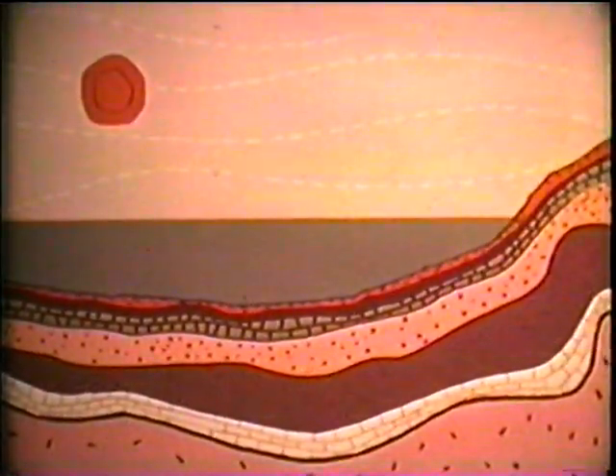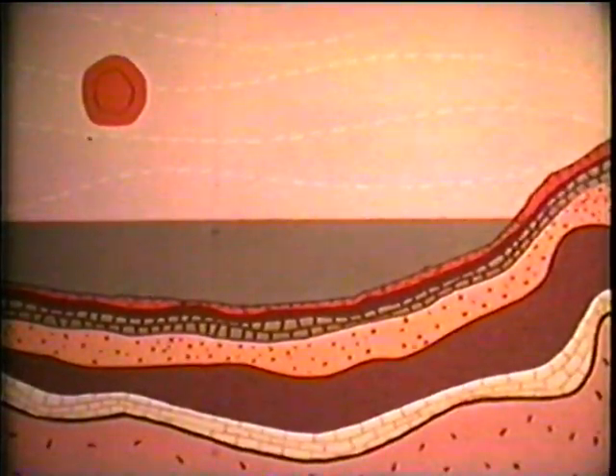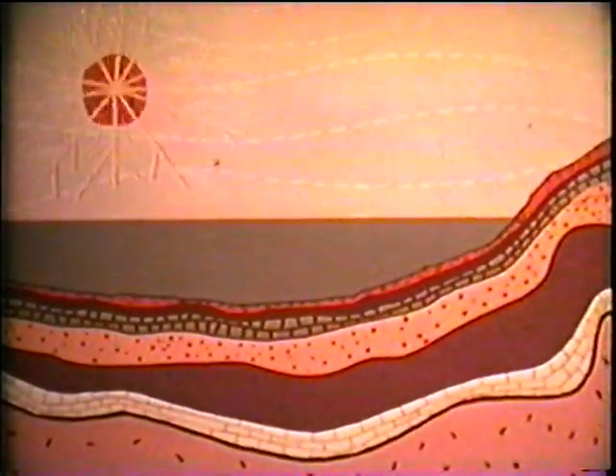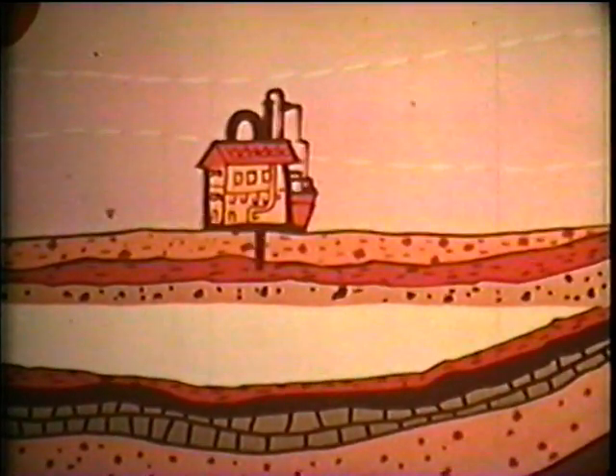Some minerals, such as salt, are dissolved from the soil and carried downstream. There have been shallow inland seas where salt collected for centuries. Then, during a hot, dry period, the seas evaporated, leaving a thick bed of salt, which in time became covered with sediment. Again, a rich deposit worth mining.